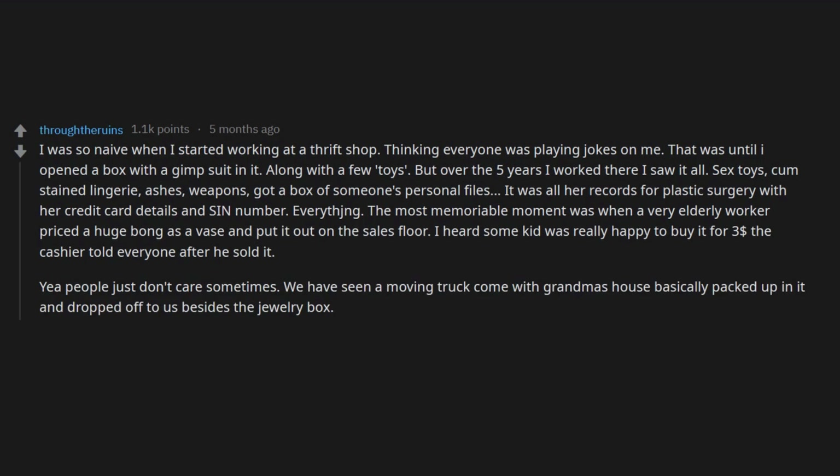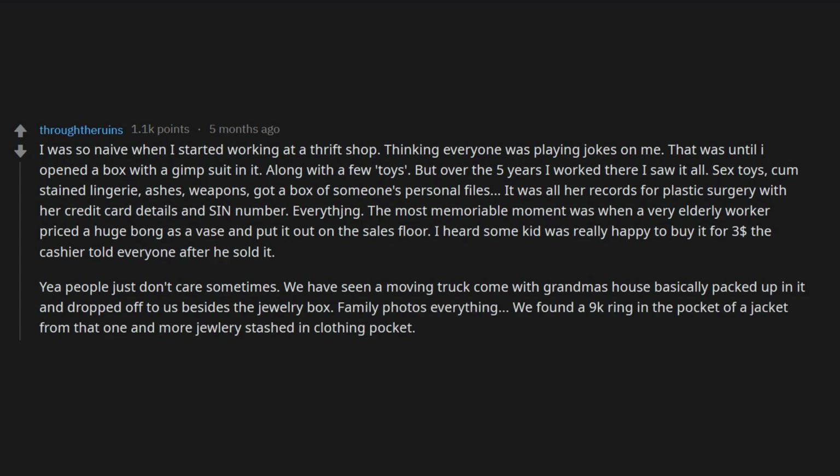People just don't care sometimes. We have seen a moving truck come with basically grandma's house packed up in it and dropped off to us. Besides the jewelry box and family photos, everything — we found a 9k ring in the pocket of a jacket from that one, and more jewelry stashed in clothing pockets. Shows the family never even looked.